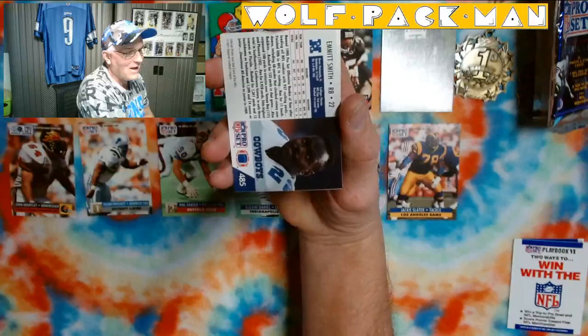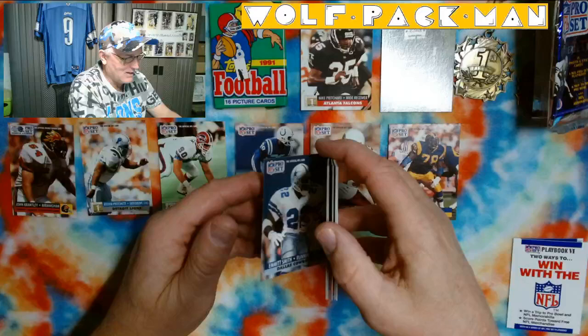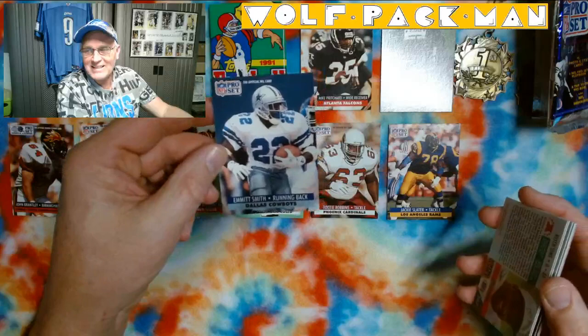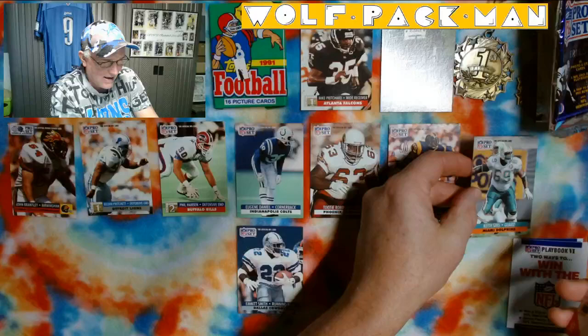And Emmitt Smith — second year! Emmitt Smith! Oh man, you got to be careful with this one. That card is sweet, so sweet. I'm just setting that one right there. Keith Sims. Emmitt Day on The Wolfpack Man YouTube channel, piling up the Emmitt cards.